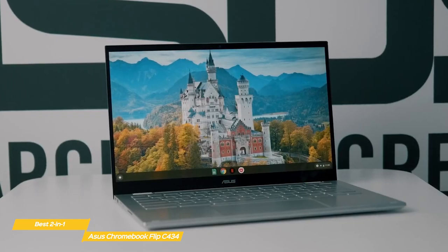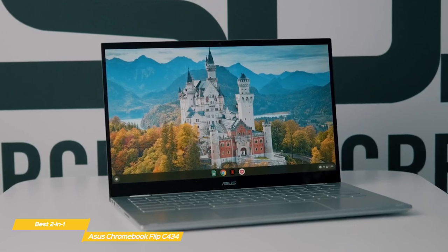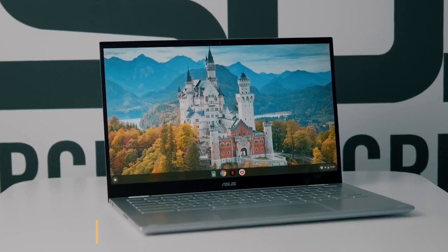If you've been looking for a top-tier Chromebook with the versatility of a 2-in-1, the Asus Chromebook Flip C434 is a great choice. It has excellent build quality, solid specs, and is completely portable.